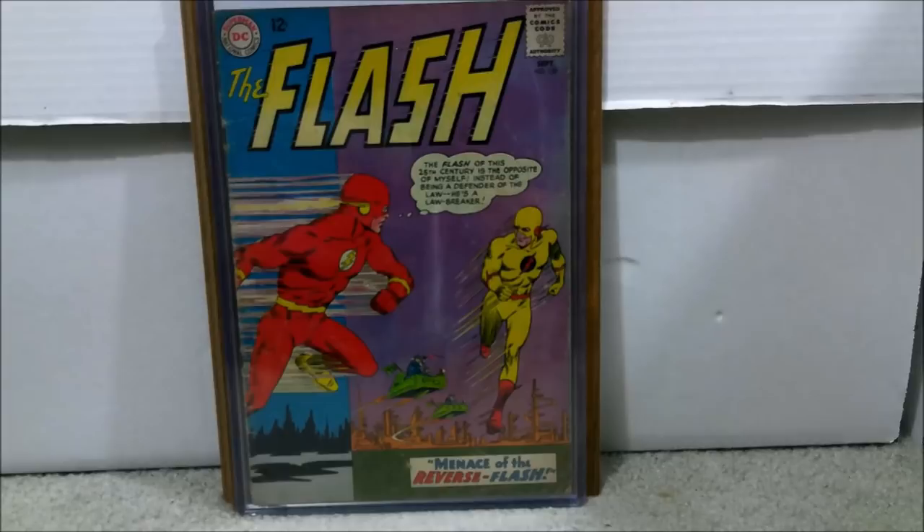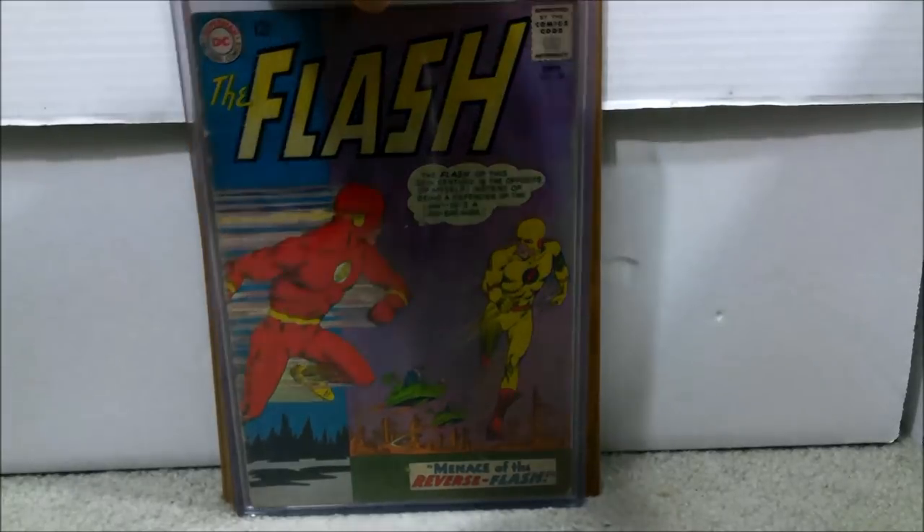Number 44: This is The Flash number 139, which is the first appearance of Reverse Flash — a key issue and main villain in the Flash series. Another mid-grade book, about a 4.0 to 5.0 range, with a couple of color breaks here and there. As long as the cover presents well, I don't mind. I paid only $105.50, and it tends to go for about $150 and up even in lower grades. So, wait for a deal.